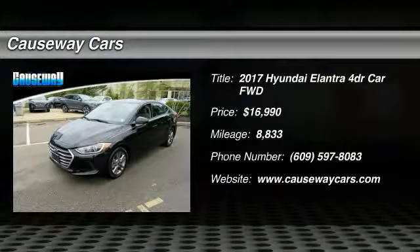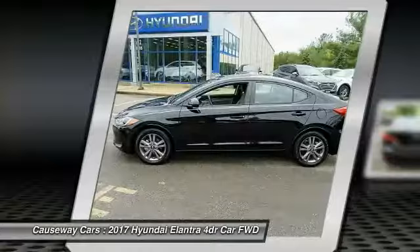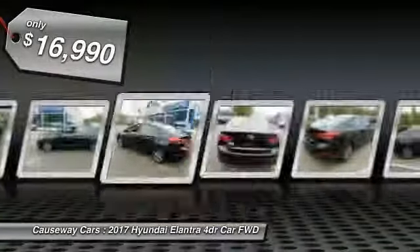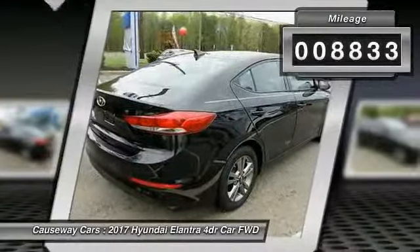2017 Elantra. The Elantra boasts the most interior room in its class and gets an exceptional 35 miles per gallon. With its luxurious standard features, the Elantra is an easy choice and is priced below $20,000. This vehicle has less than 9,000 miles.